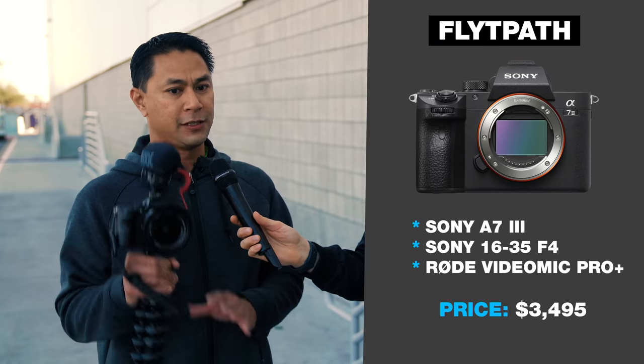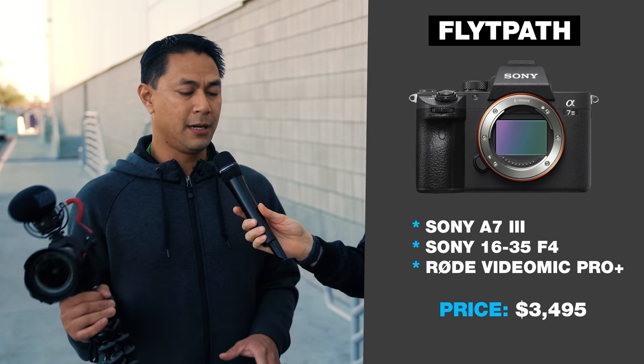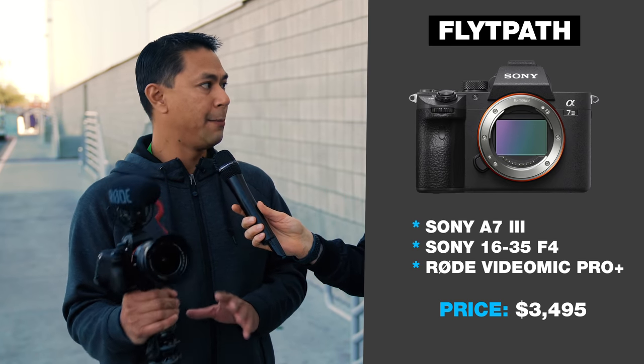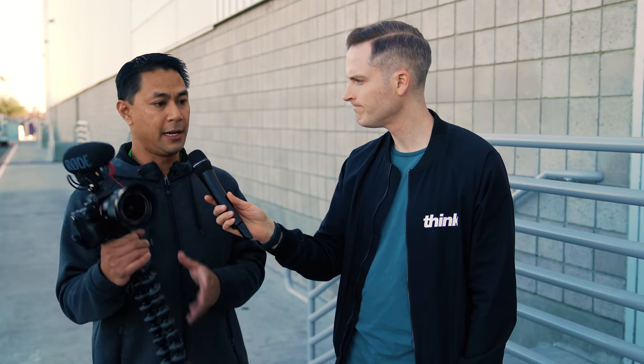Why did you pick that camera? I'm more of a photographer initially, so I had a whole Nikon setup — lenses, everything. When I started moving over to more video, I wanted a hybrid camera: really good autofocus but also the ability to switch to manual and take great photography shots. It's still one of the better hybrid cameras. One thing the A7 III doesn't have is a screen that flips to selfie, so when shooting videos at your home studio, how do you get around that?